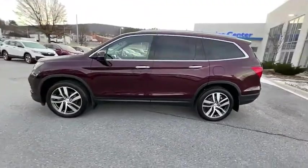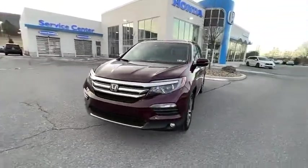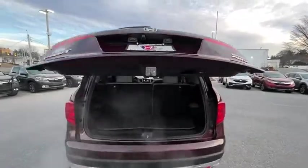Power passenger seat, traction control, power liftgate, navigation system, dual airbags, alloy wheels, power steering, four-wheel disc brakes, electronic stability control, fog lights, security system.